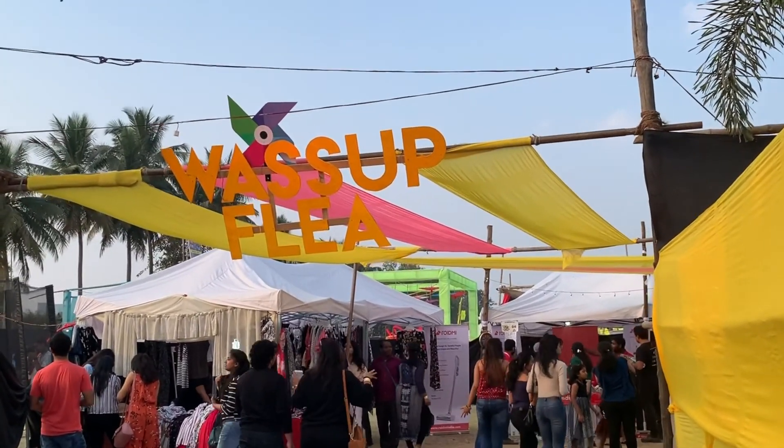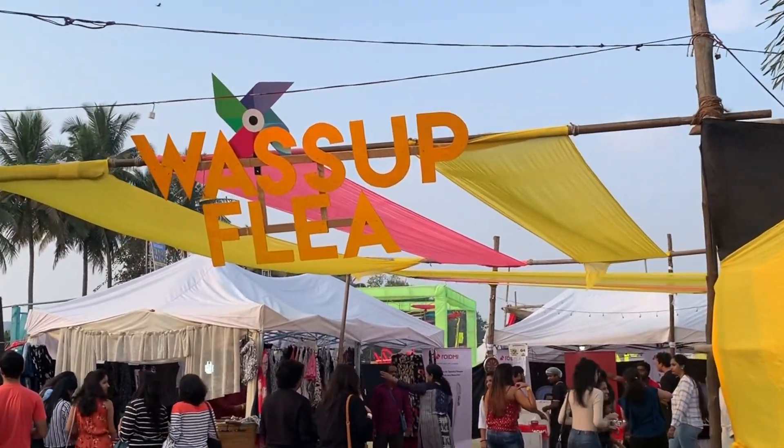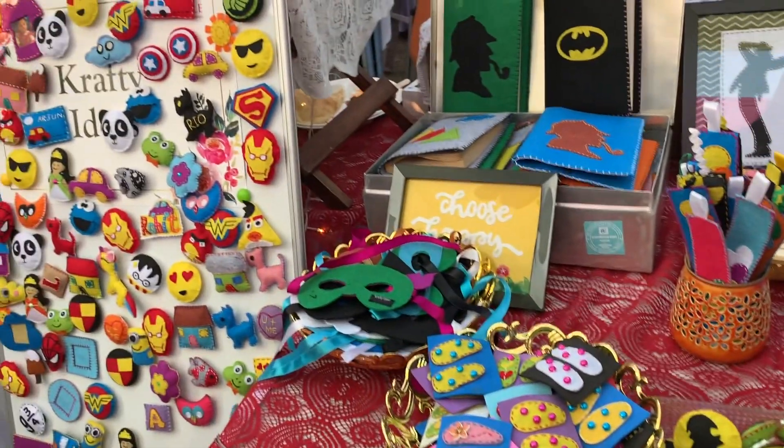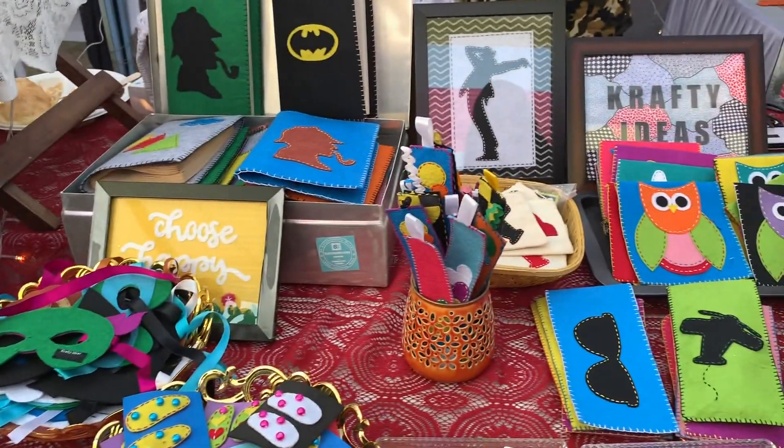Once you enter, there are many stalls. I saw a lot of quirky stuff in this stall. This stall has been made with felt paper, and there are many different things.